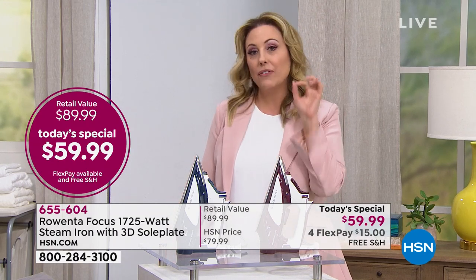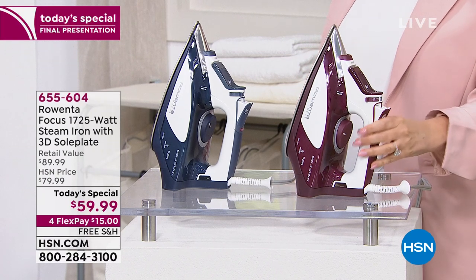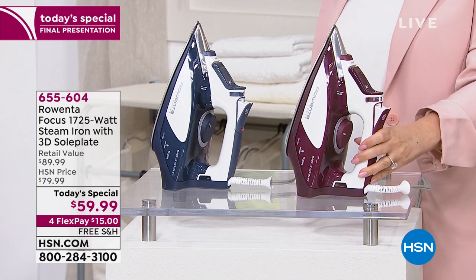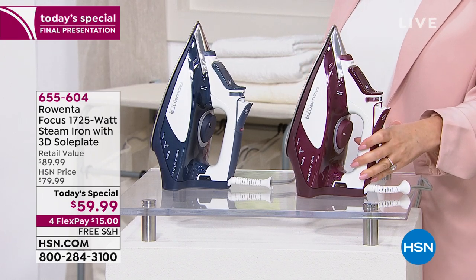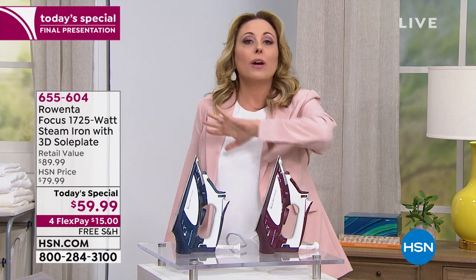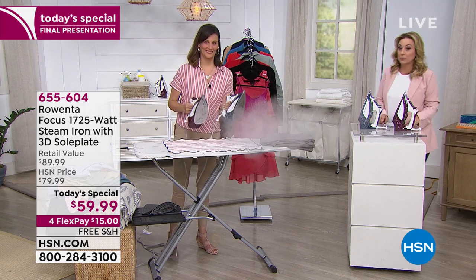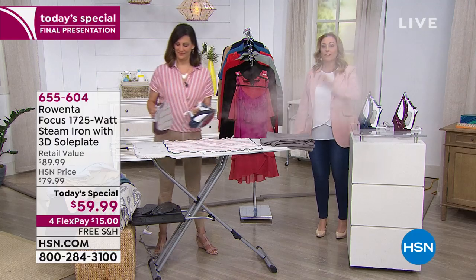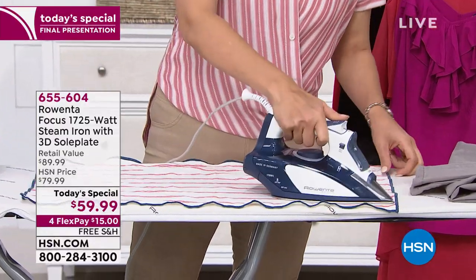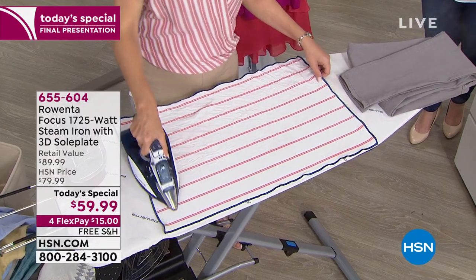Think about how much you spend sending men's dress shirts to the dry cleaner — not to be dry cleaned, but just pressed. With this iron, you're steaming and ironing simultaneously, so it just melts away all wrinkles. Lauren O'Quinn is our special guest. This is your last chance: 15 dollars to get it home with free shipping and handling, plus a one-year warranty.